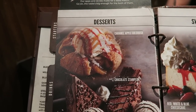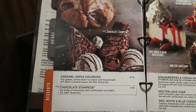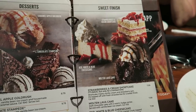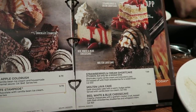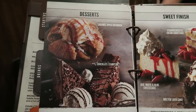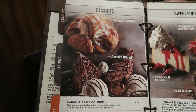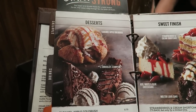We're not going to do dessert because we always get stuffed. But they've got some good stuff: chocolate stampede and caramel apple gold rush at $8.79–$9.79, strawberries and cream shortcake, molten lava cake, red white and blue cheesecake at $7.99. They look absolutely gorgeous.